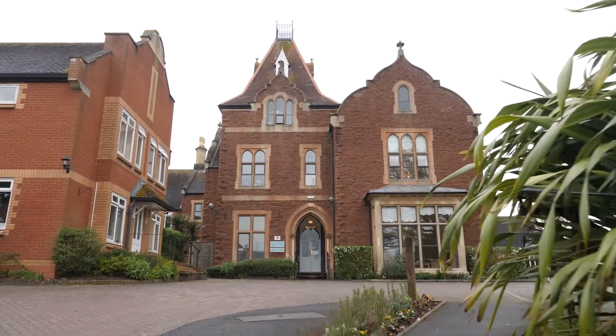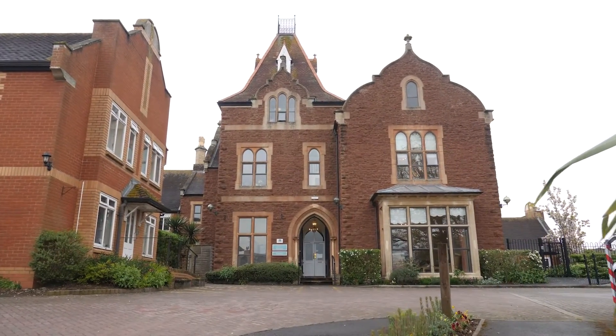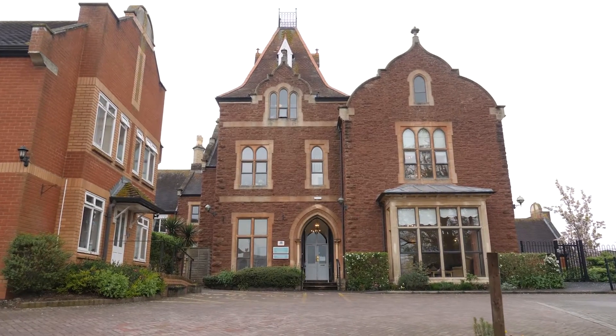Welcome to the Rosary, Sanctuary Care's picturesque nursing home in the town of Bridgewater. Our home really does have that family feel, something our skilled and long-serving staff are extremely proud of.